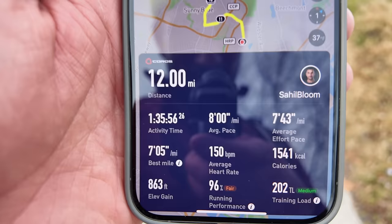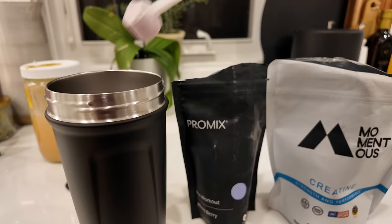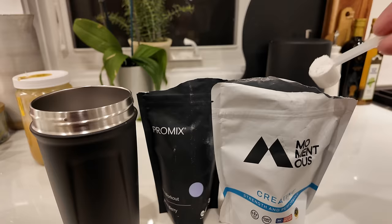11 miles down, one mile to go. 12 miles in the books — eight-minute average pace, 150 heart rate. I'm going to go hit this Metcon. I feel pretty good, I'm not going to eat anything before it — I'm just going to have a little drink with some ProMix pre-workout for a little bit of beta-alanine and creatine.